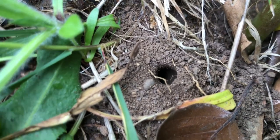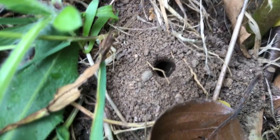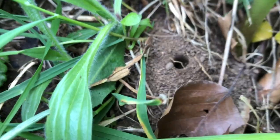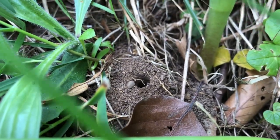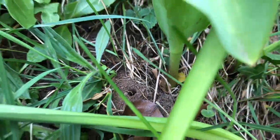Some years I catch them coming out of their hole, but this one looks like the bee has exited already. So there's evidence that our tawny mining bees are out and about at the moment.